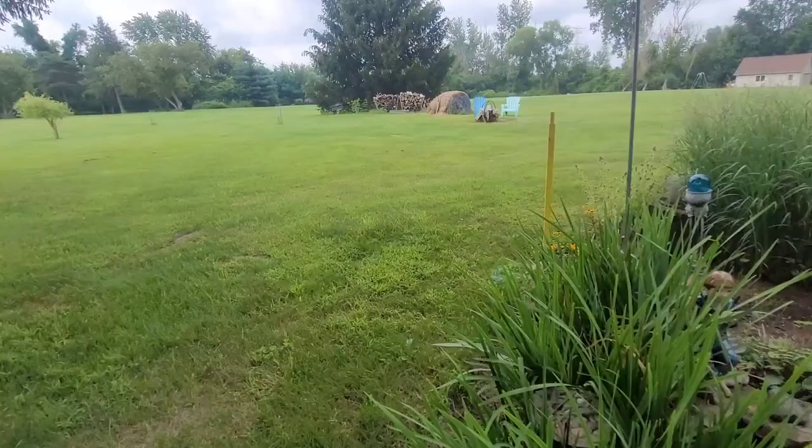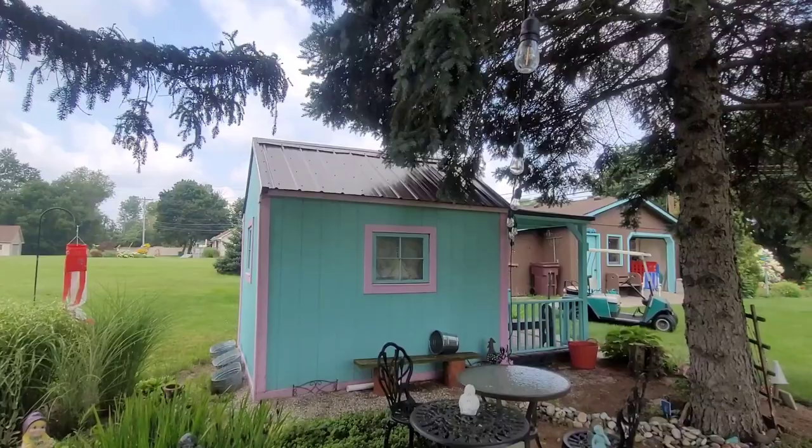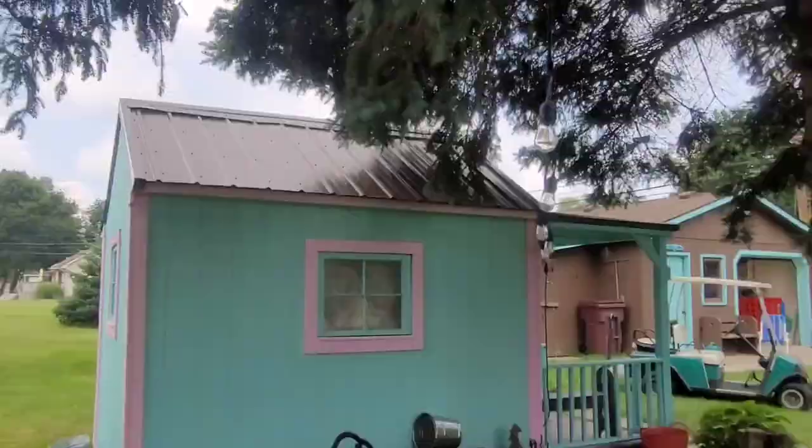The she shed has a tin roof and I painted it twice and it's holding up very well. It's very well insulated, believe it or not, even though there's only insulation in the ceiling. These lights come on at night — it's just a fun place for the kids to be.